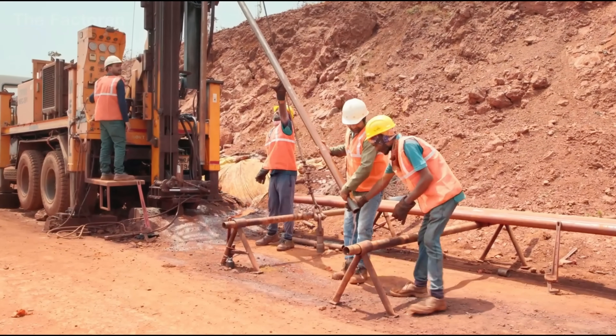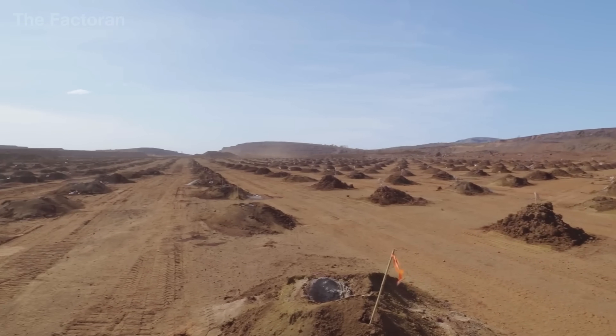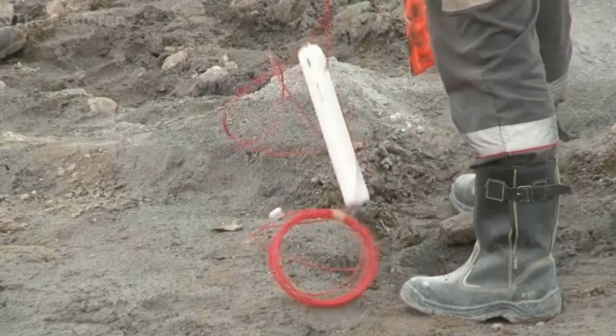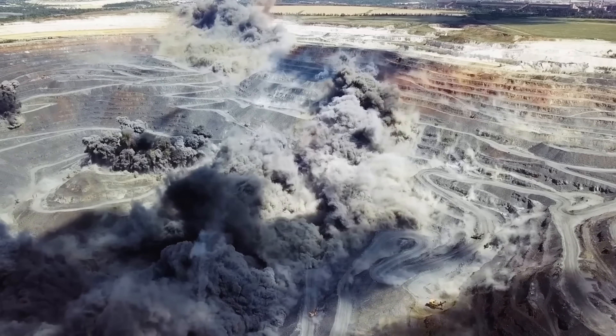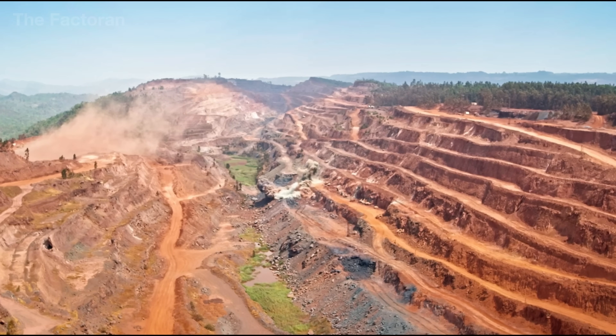Each drill hole is precisely calculated using geological software to determine the exact amount of explosives, enough to break the ore from the bedrock without damaging its natural structure. As the dust settles, thousands of tons of raw iron ore emerge along the mine slopes, ready for the next stage of mechanized processing.